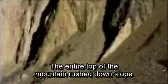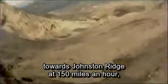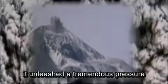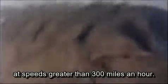The entire top of the mountain rushed downslope towards Johnston Ridge at 150 miles an hour, burying the forest. As the landslide split the mountain open, it unleashed the tremendous pressure that had been building within. The blast was a great sideways explosion of rock fragments, ash and hot gas, and it roared across the landscape at speeds greater than 300 miles an hour.